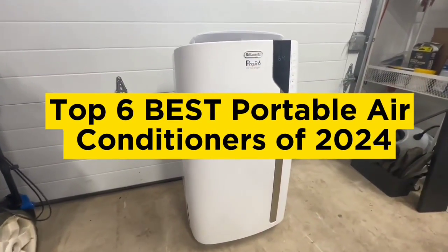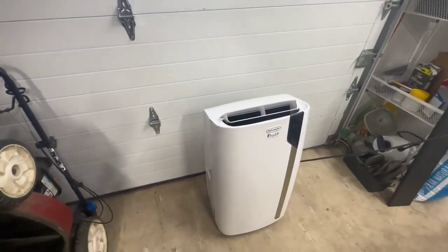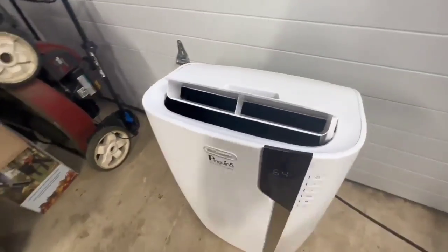Top 6 best portable air conditioners of 2024. Hello guys, today in this video we are going to help you find out the best portable air conditioners on the market.